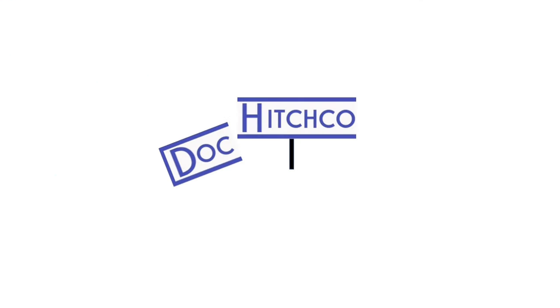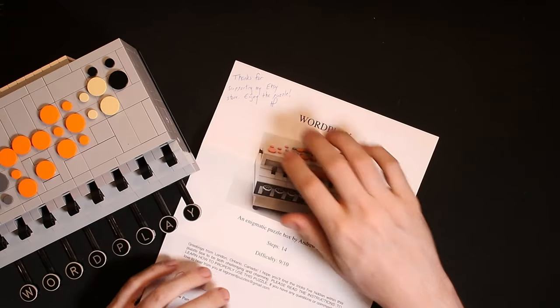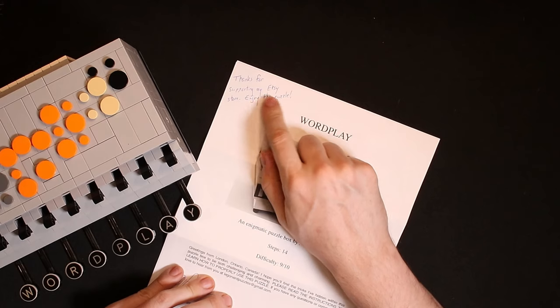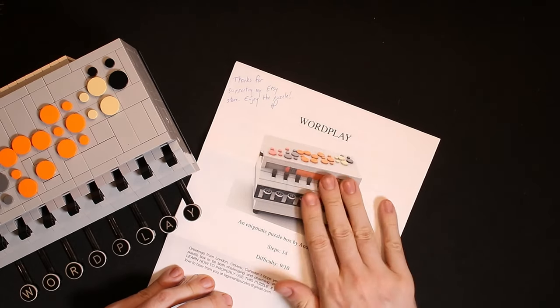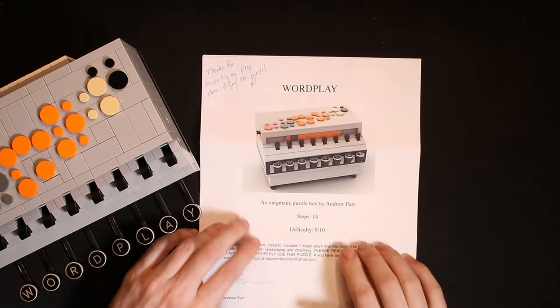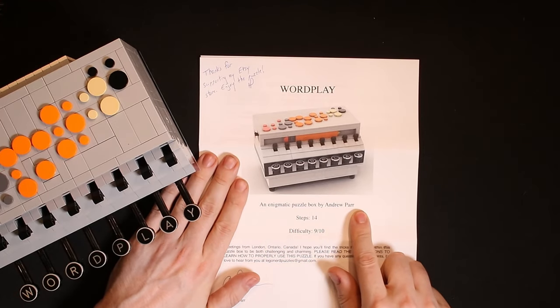Today you and I are going to crack the code behind this puzzle — Wordplay by Andrew Parr. There are going to be spoilers; you have been warned. Here you can see we have a nice little handwritten note from Andrew: 'Thanks for supporting my Etsy store.' That's where I purchased this from, his Etsy store.